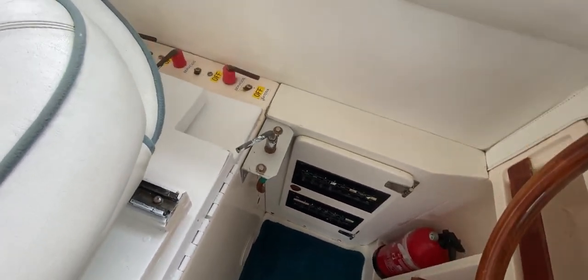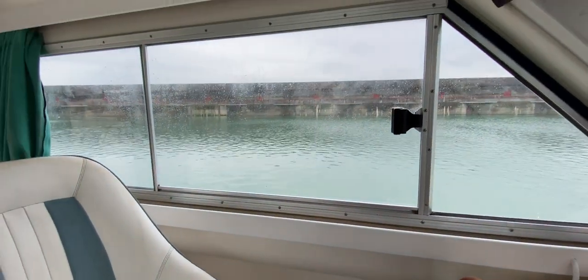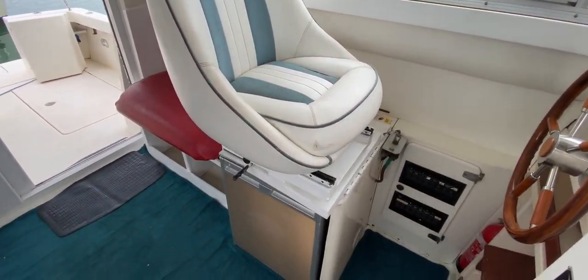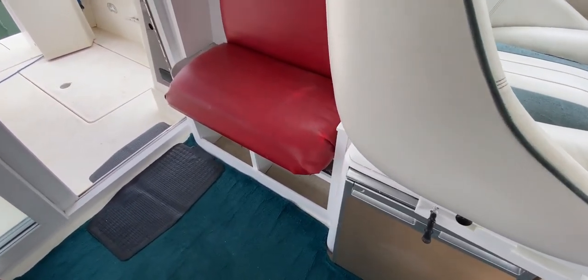Just turning around we've got another electric panel and isolators on the port side outboard, plus an opening window by the helm so you can shout out to the guys on deck. And there's a really nice comfy looking seat just over the fridge — very handy for those beverages.